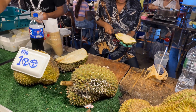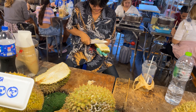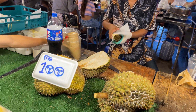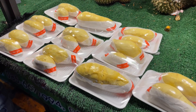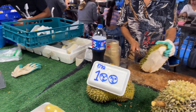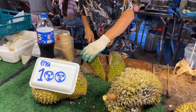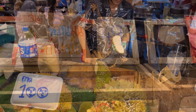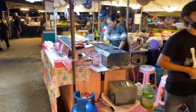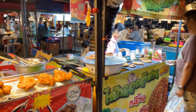Oh, it smells so terrible — with durian, you either love it or you hate it, and it is a strong smell. I always wonder who the first person was to ever try eating it because it smells so bad. Here's the finished product — they weigh it out. The price is 49 baht per keed, which is a unit of measurement — a hectogram — so it'll be 490 baht for one kilo. This is a popular fruit to eat.